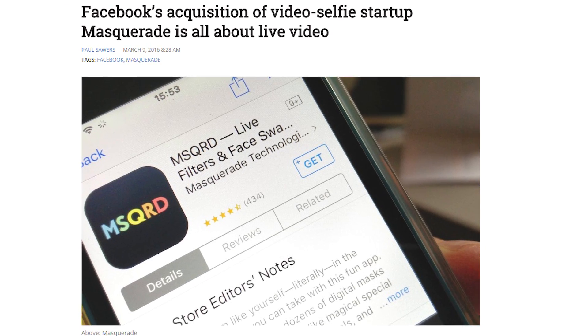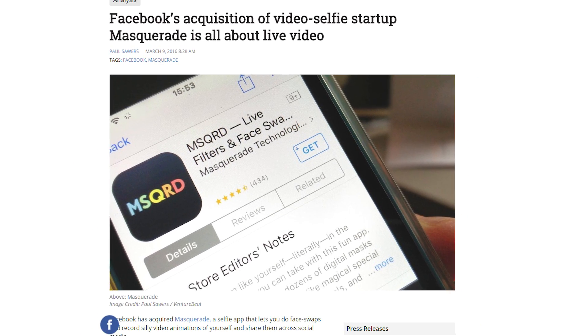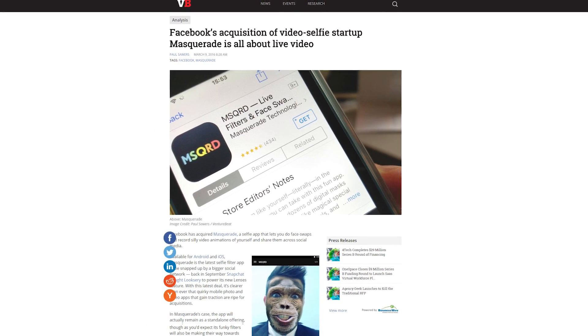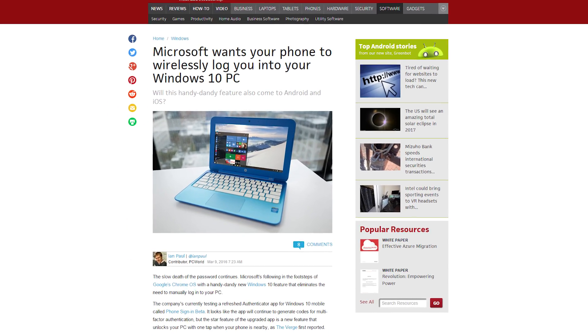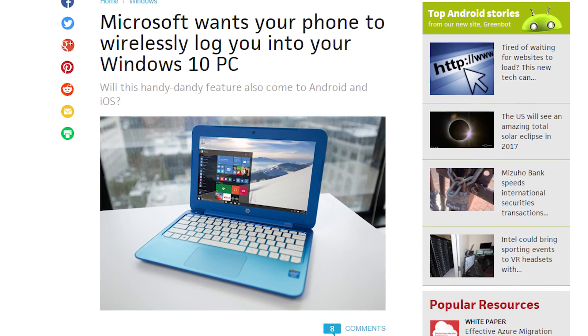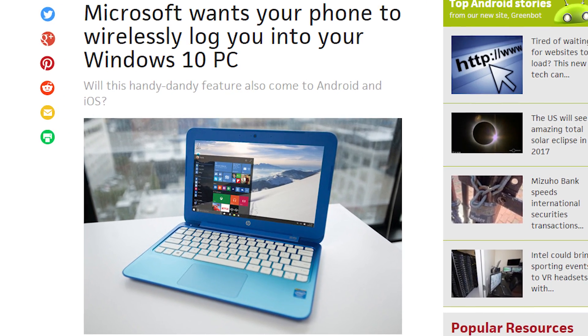Facebook continues gunning for Snapchat's live video audience with the acquisition of Masquerade, an app that features live video filters and face-swapping tech. I thought we were nearing the end of the whole face-swapping thing. And Microsoft is testing a new app for Windows 10 Mobile that will allow you to log into your Windows 10 PC just by connecting your phone and PC via Bluetooth. Super cool — but let's bring it to Android, please. Stat.